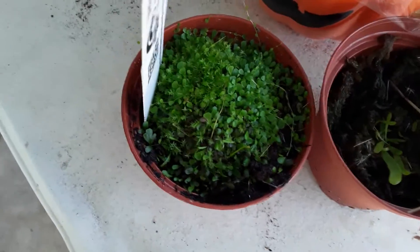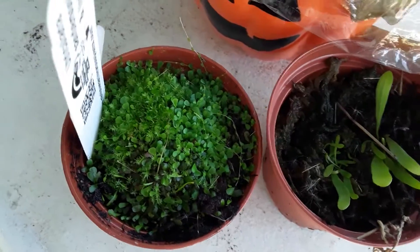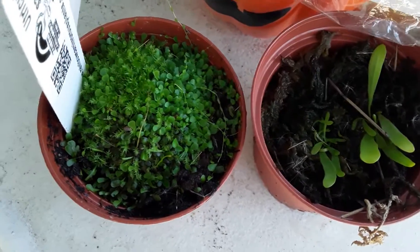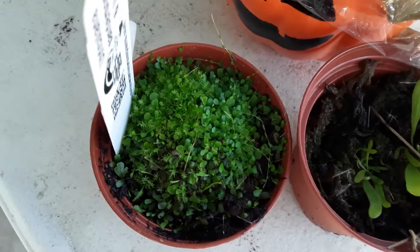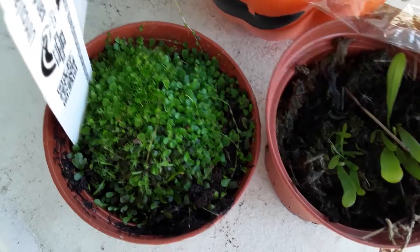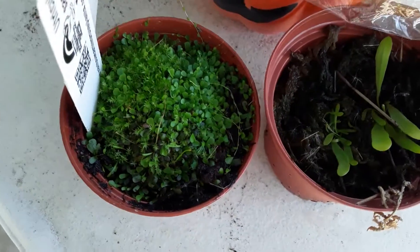There is another Utricularia species — it begins with G, but I can't think of the name right now. I would recognize it if I saw it. You can actually find it in some aquarium stores for fish tanks.